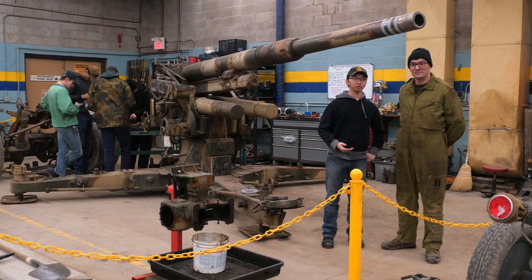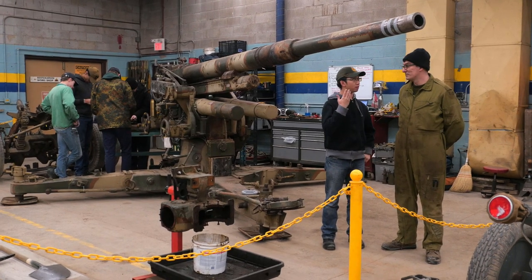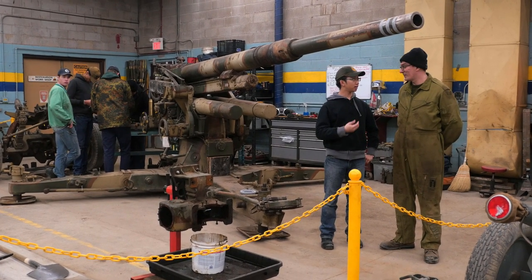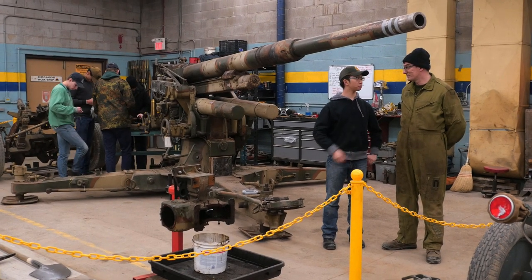We're here at the Ontario Regiment Museum today. I'm Johan from Savit Videos and we're with museum member Mihai. Mihai, you're a member of the team restoring the Flak 36 here. Can you tell us a bit about the cannon as it is right now and what you guys are planning to do with it?